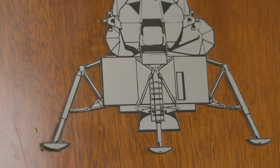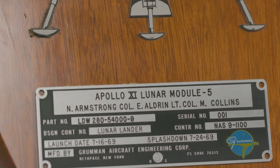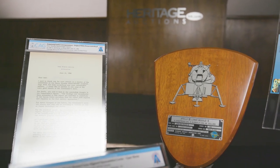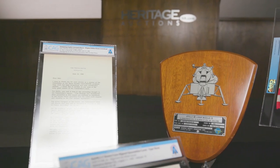Each were in the Apollo 11 lunar module, which landed on the moon. And to the best of our knowledge and research, this is the first plate to be offered for public sale.